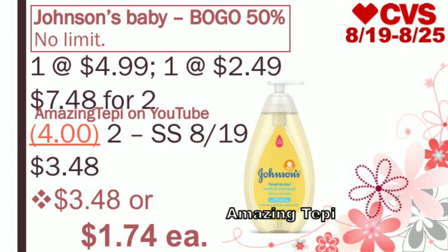Next up, we have Johnson's Baby — buy one, get one 50% off, with no limit as there are no extra bucks included. The baby washes are regular priced at $4.99. Grab one at $4.99 and one half off at $2.49 — a total of $7.48 for both. We're going to receive $2 off of one Johnson's product coupons in Smart Source A19. These coupons tend to be regional, so hopefully your area receives them or a printable coupon becomes available. If you're able to use two of these coupons, you'll pay $3.48 for both products, or only $1.74 each.